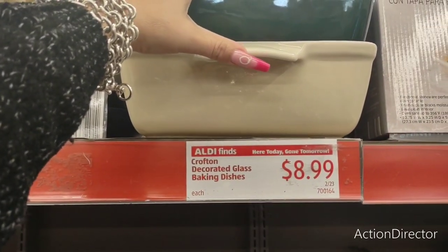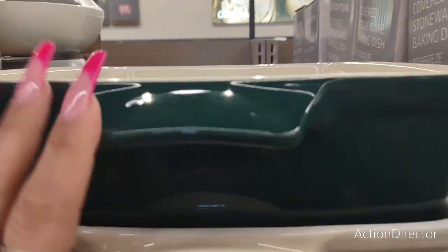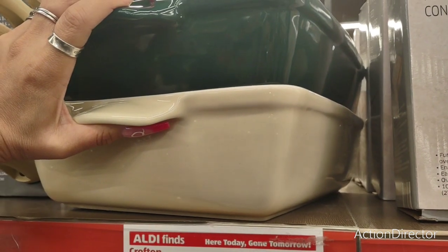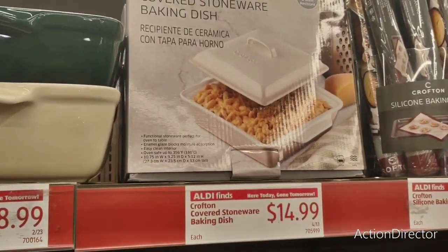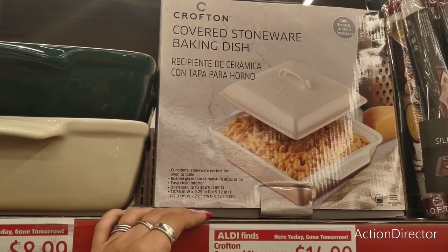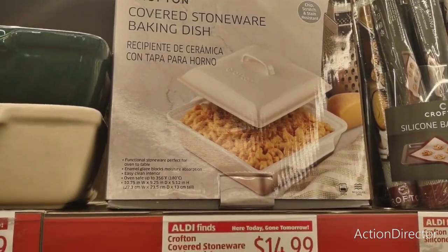$8.99 Crofton decorated glass baking dishes — how are these decorated? These baking dishes are huge. And this is a $14.99 Crofton covered stoneware baking dish. These are some great deals, you guys — wow.